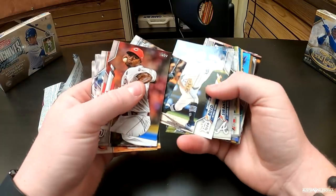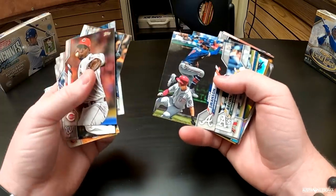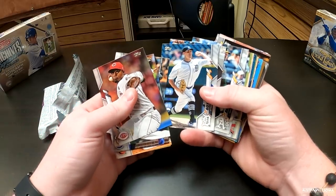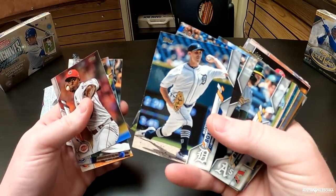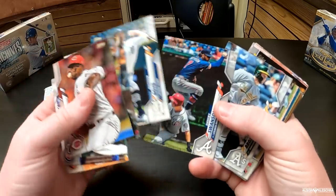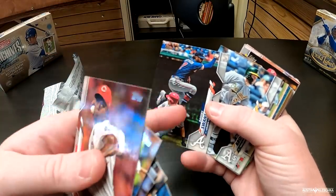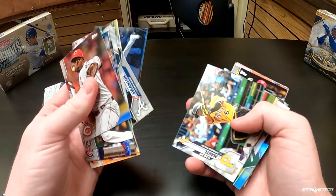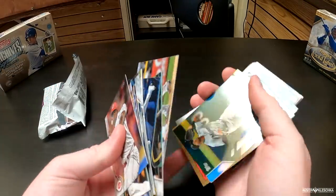We got Matthew Boyd, who the Angels almost traded for but decided not to. This is the first time you've seen this design, right? What do you think of the new 2020 design? Get a better shot at it right there. I do like how the name here is kind of breaking out of the frame. Ben Gamble. Starling Marte, who just got traded this offseason, and then Brandon Crawford — a great shortstop.